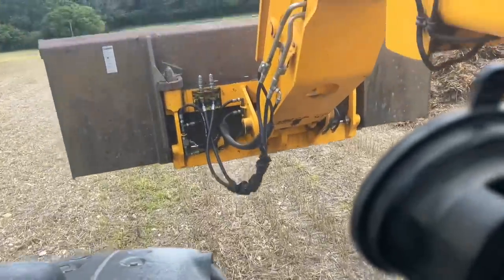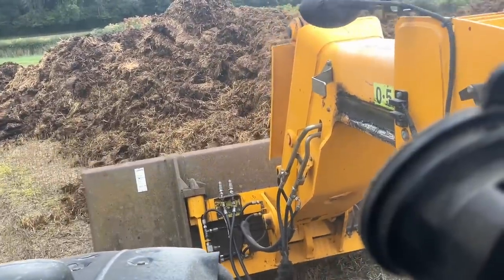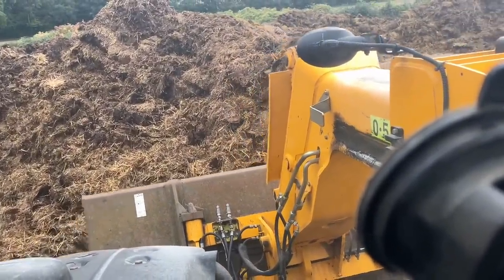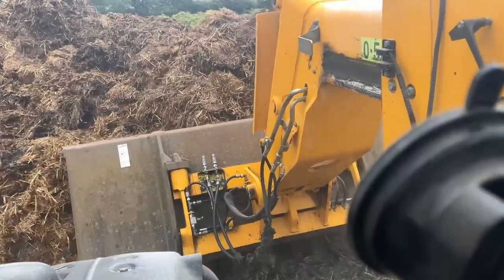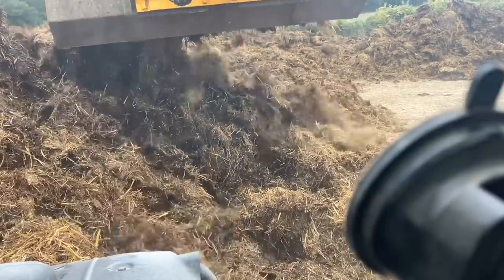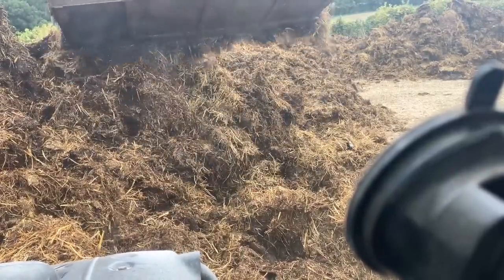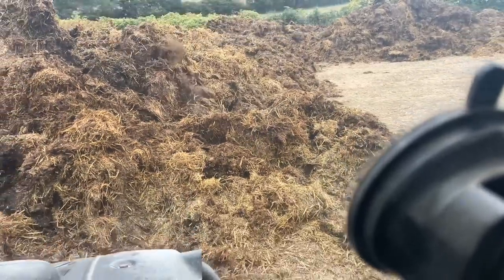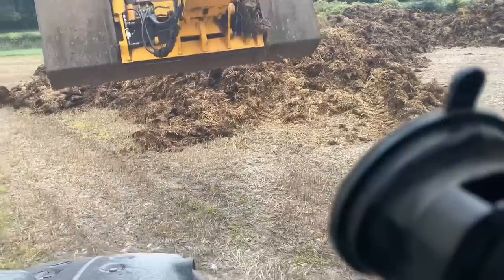These guys have been mucking out cow sheds. I've been doing a bit of spraying and a bit of drilling. Last week was quite dry actually, so it should push quite well. Last week I drilled some barley at Farm 3, and this week I've drilled some wheat at Farm 3. I've still got loads of ground at Farm 2 to drill with wheat and barley, but that's not ready yet.